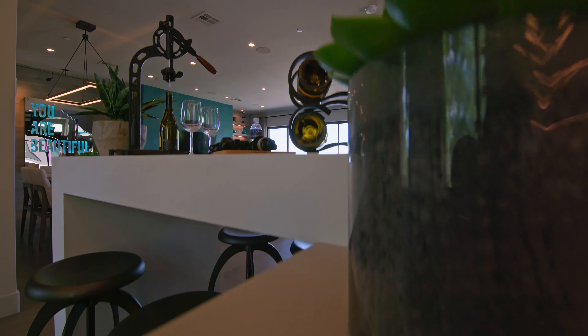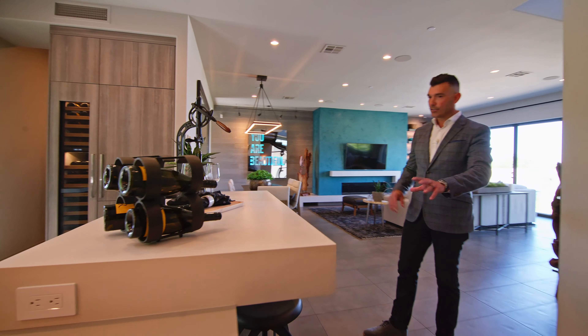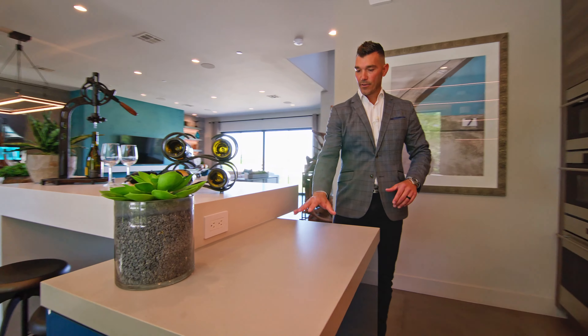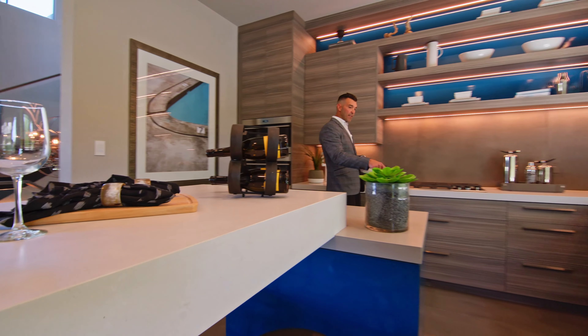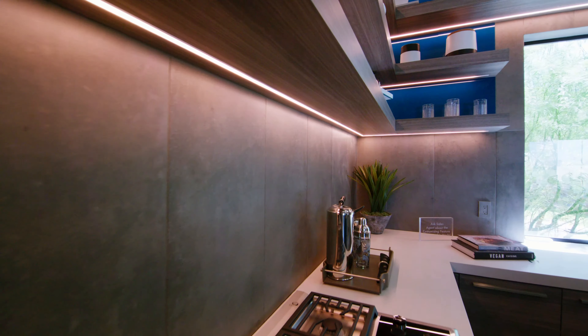Over here you can see they have the beautiful island, which is tiered — a multi-color tier. You have a light color on the countertops up here, more of like that rustic gray industrial to really tie everything in. And if you notice, they have the 12-by-24s on the floor as well as the backsplash.